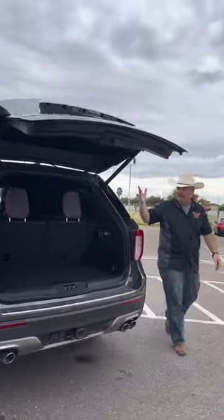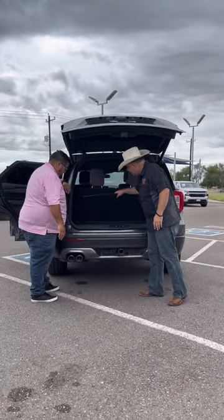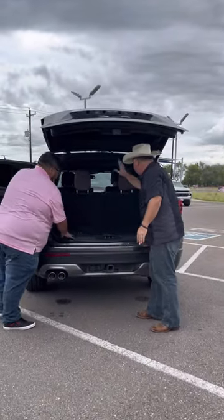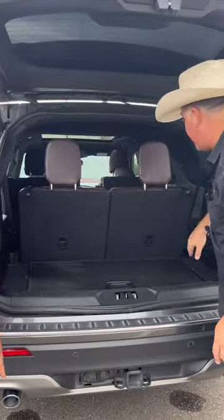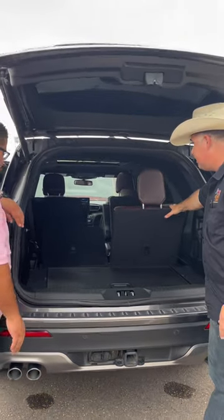I just pushed that button and the seat automatically went forward — and there's a third row! It's also got a little storage space, and you can flip these around so you don't mess up the carpet. This third row is electric. The third row is up, and guess what — it electrically goes down. Look at the difference in room. Super easy.